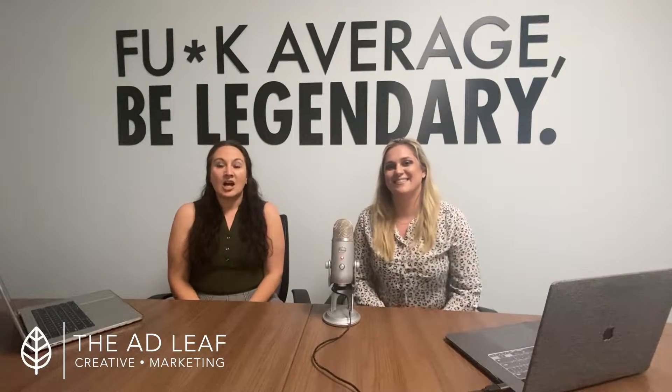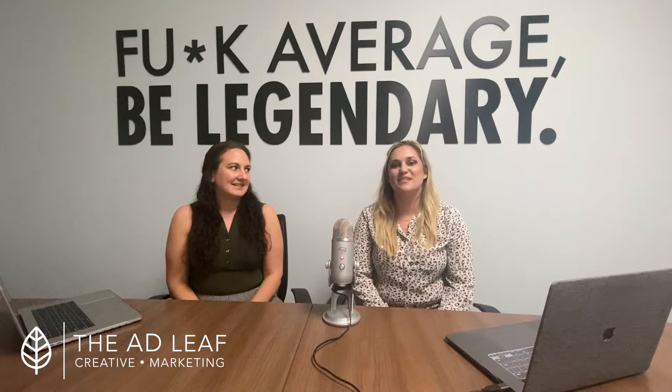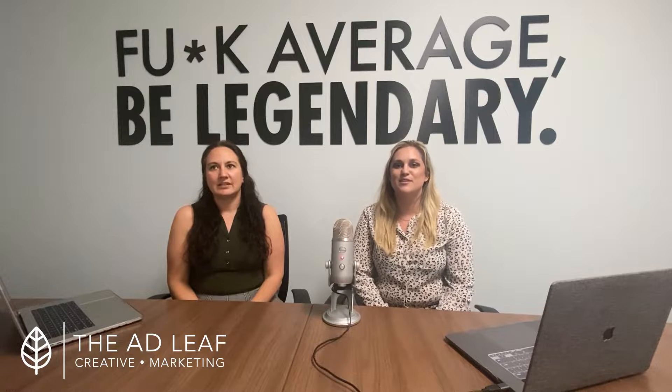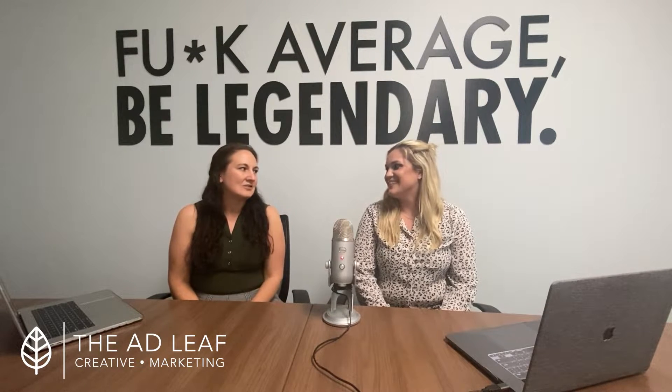Welcome to the Marketing Minute on Mondays. I'm Robin Lee, Vice President of Operations at AdLeaf. And I'm Crystal Mazura, COO. Today we're going to talk about how to get more email subscribers. I love this topic — I love email campaigns, they're so much fun.